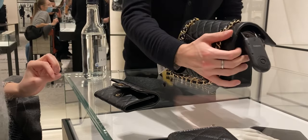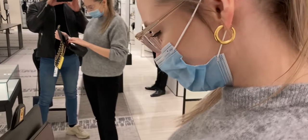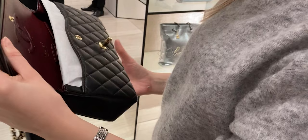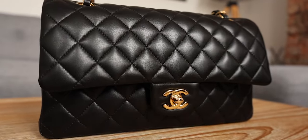Hello everybody! Today I want to discuss the new changes to Chanel — how you can get a classic flap in 2022 — because it's not as easy as it used to be. Chanel is making a lot of changes and I wanted to make a summary video covering all of them. My name is Monica and I talk about luxury and perfume on this channel.